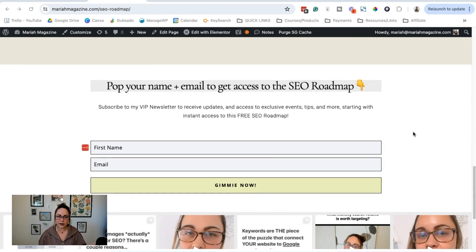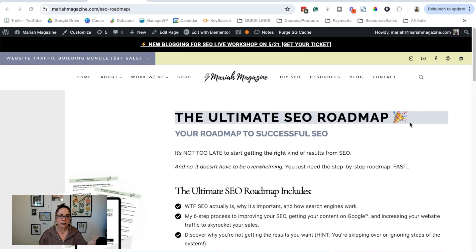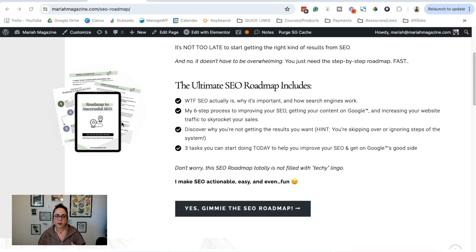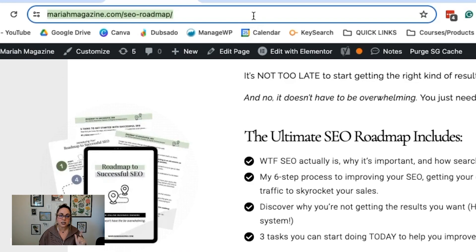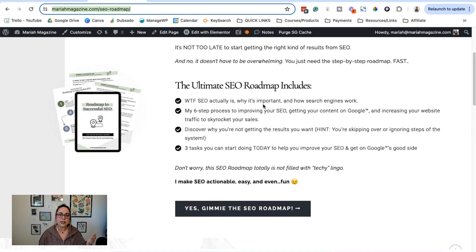I also like this strategy because it's way easier to share the link. If I'm on Instagram Stories trying to draw people to a specific freebie, I can share that specific URL. It's even easier in a YouTube video — I can just say, go download the free roadmap to successful SEO at mariahmagazine.com/seo-roadmap. Without its own page, I'd have to say: go to my homepage, scroll three-fourths of the way down, and fill out the form there.